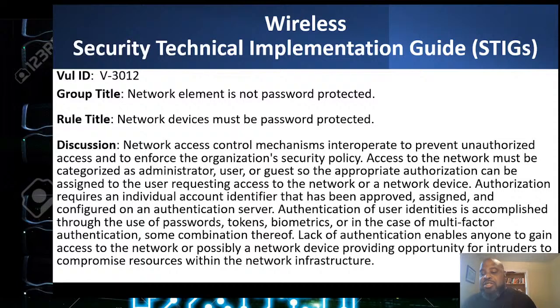If you Google STIGs and the vulnerability numbers, they'll come up. On a wireless LAN, the first basic check is: the network element is not password-protected. Network devices must be password-protected. Network access control mechanisms must prevent unauthorized access and enforce the organization's security policy. Long story short — you gotta have passwords on those devices.